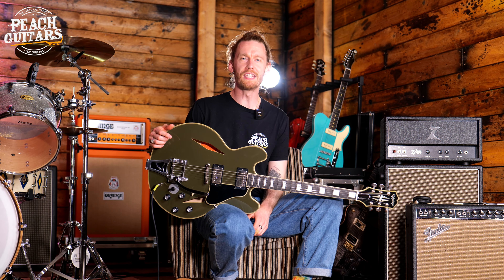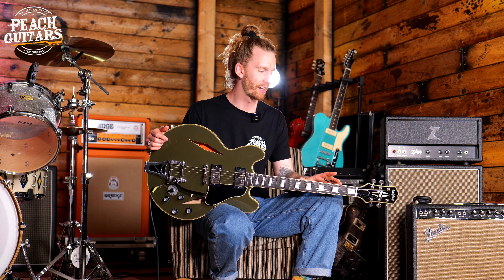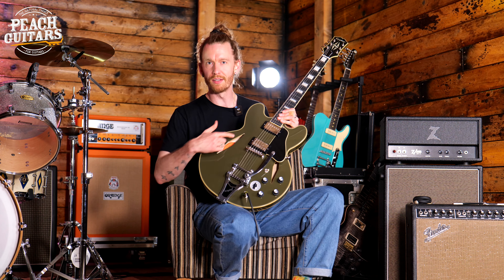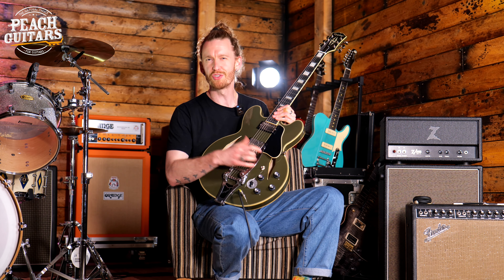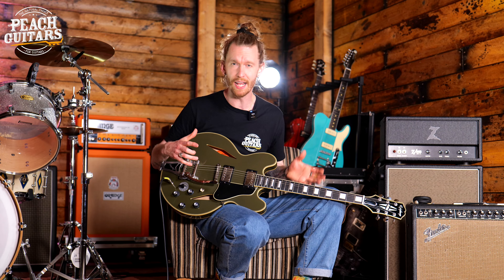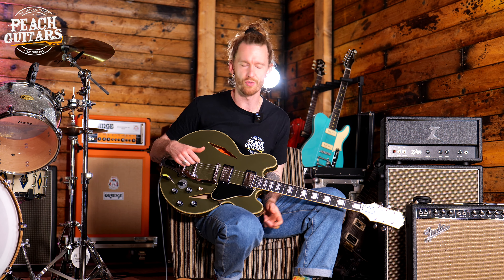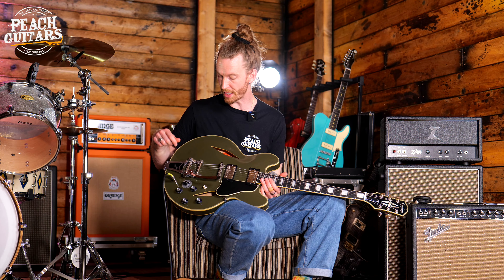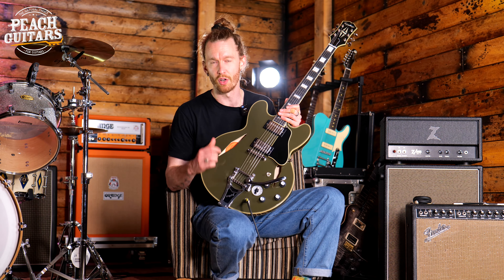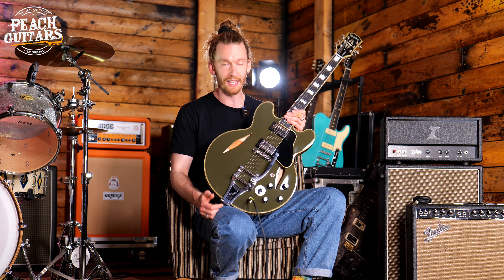Now we're sitting with the Shinichi Ubukata signature model from Epiphone and I just fell in love with this guitar straight away — from the olive drab colour, the bound diamond F-holes, the traditional look but a real modern take on it. This is a great playing guitar with the Bigsby as well. The pickups sound fantastic — really open, kind of nice and grunty with a little bit of drive from the Tube Screamer. So many different tones you can get from the Veritone switch as well. So if you're a 355 or hollow body lover looking for a guitar with loads of different tones, this is a great example.